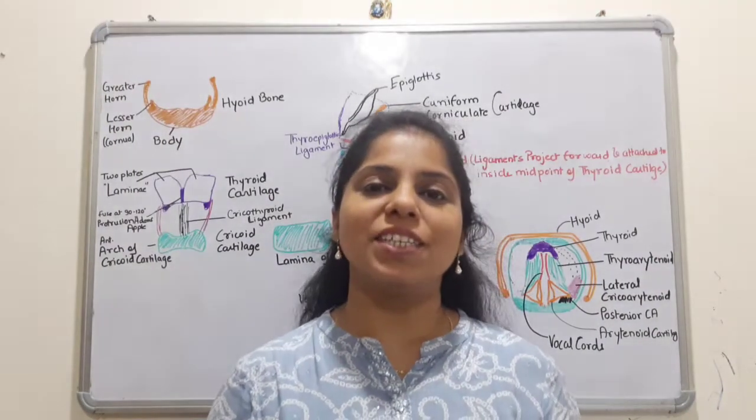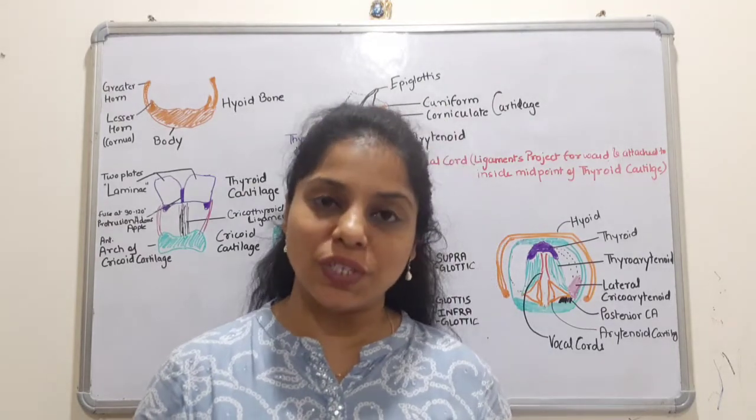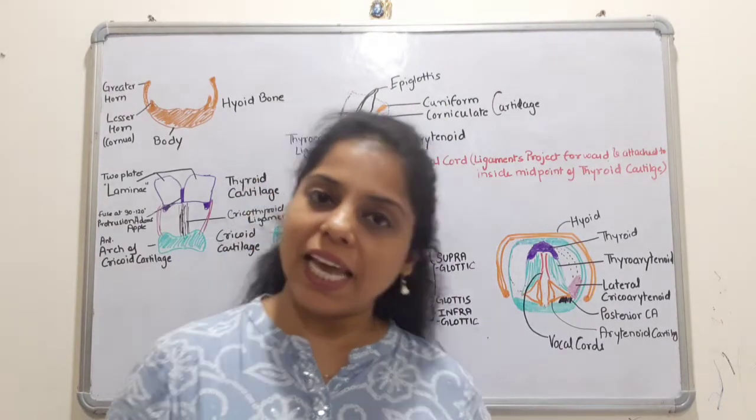Hello friends, welcome to the channel. Today's update is by Dr. Ankita Singh Chakotia. Today we are going to talk about the larynx.